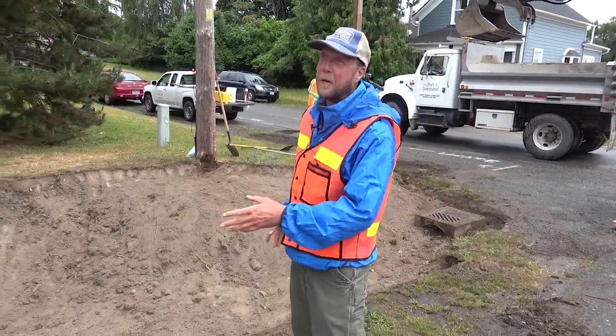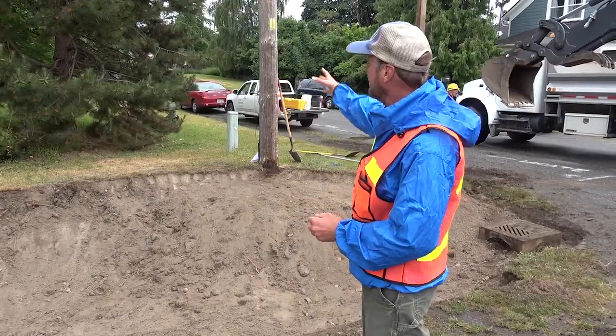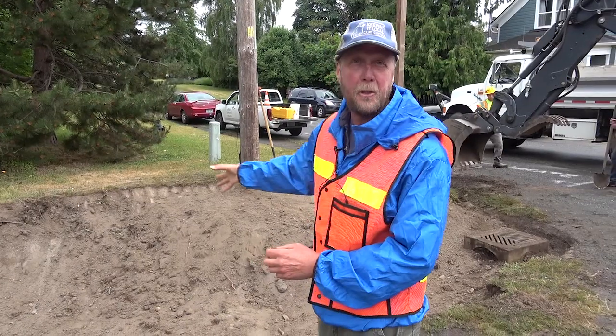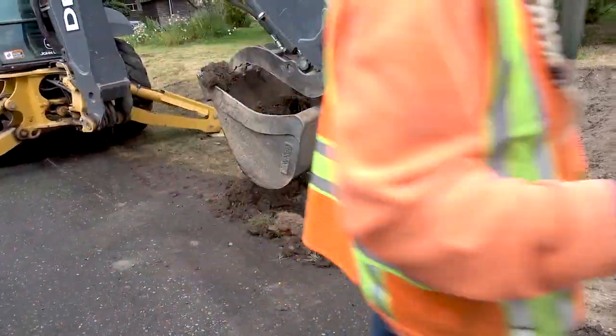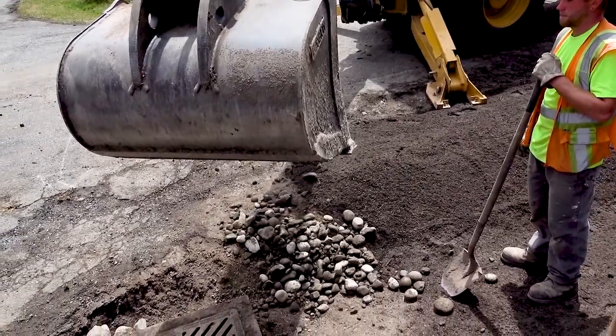We put this rain garden in right at a corner where it can intersect the runoff coming down this whole side of the street, and it's also going to capture the runoff coming from the street up there, which will also flow into our rain garden. We've excavated down two feet and we're going to gravel up along the road so the water will funnel down into the soil.